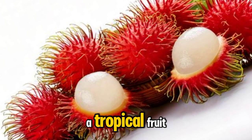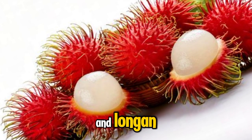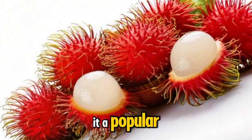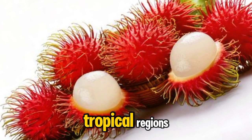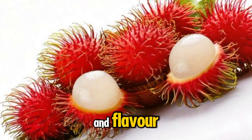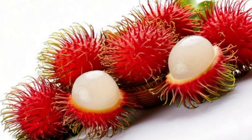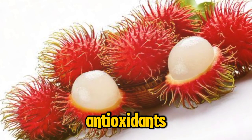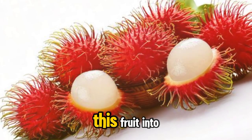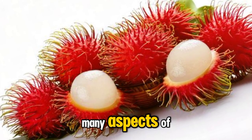Rambudan is a tropical fruit native to Southeast Asia, closely related to lychee and longan. Its distinct appearance and sweet taste make it a popular choice in many tropical regions and increasingly worldwide. Beyond its unique look and flavor, Rambudan is packed with essential vitamins, minerals, and antioxidants that can contribute to overall health and wellness. Incorporating this fruit into your diet can be a tasty way to support many aspects of health.